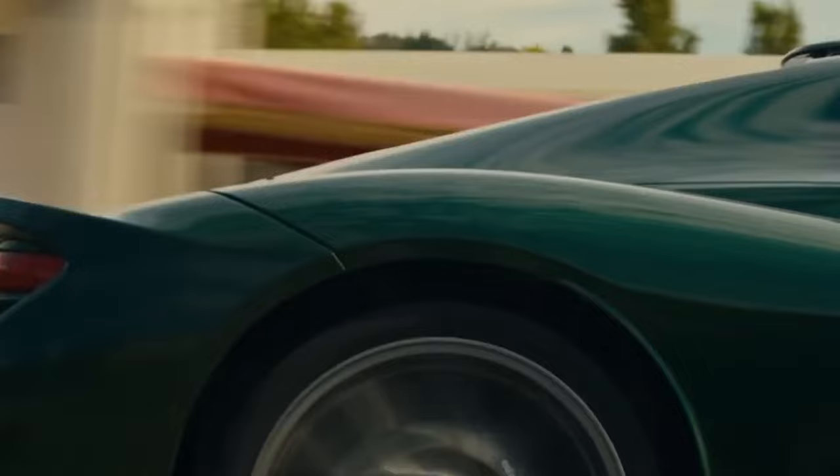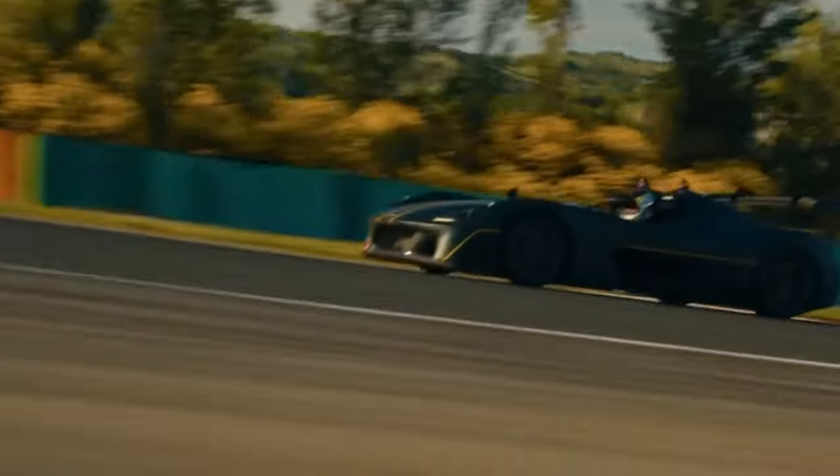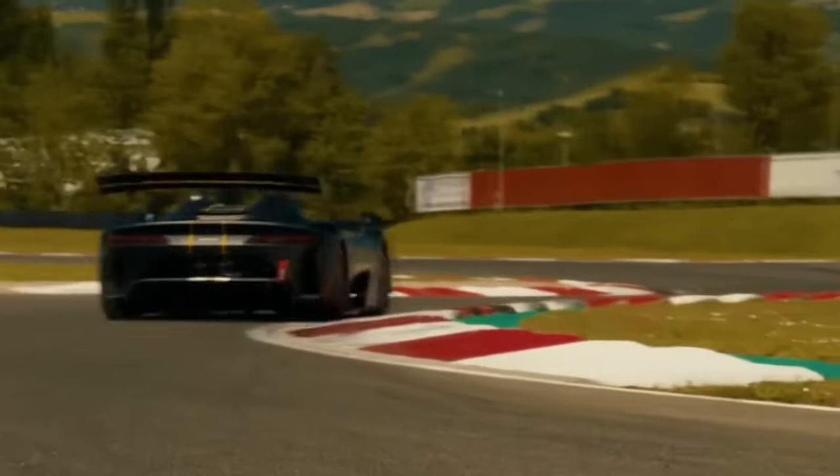It's super light at just 1,962 pounds, giving it an awesome power-to-weight ratio. And since it doesn't have a roof, it can hit a top speed of 180 miles per hour.